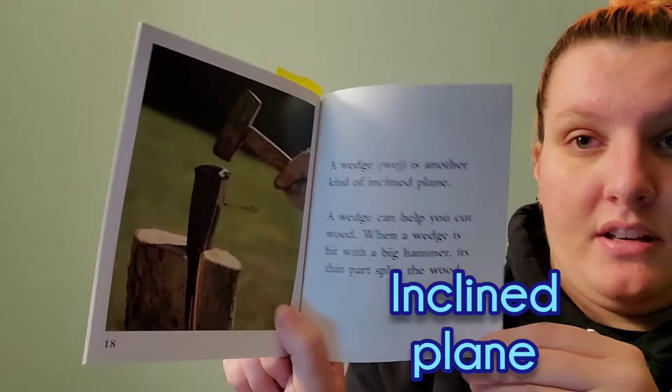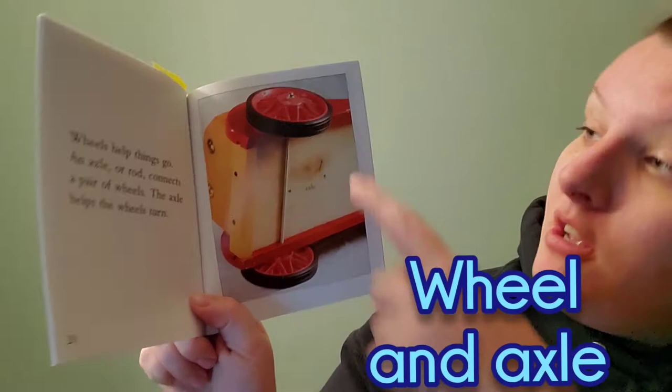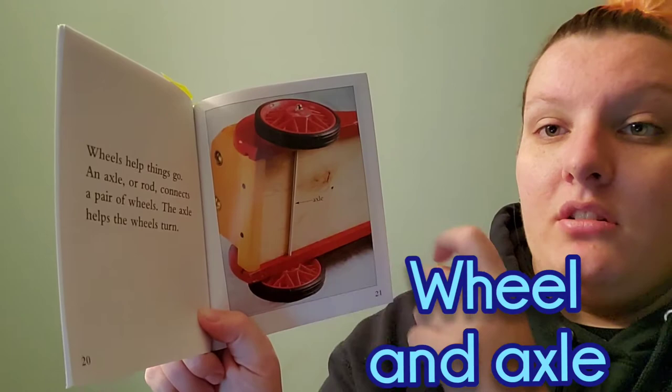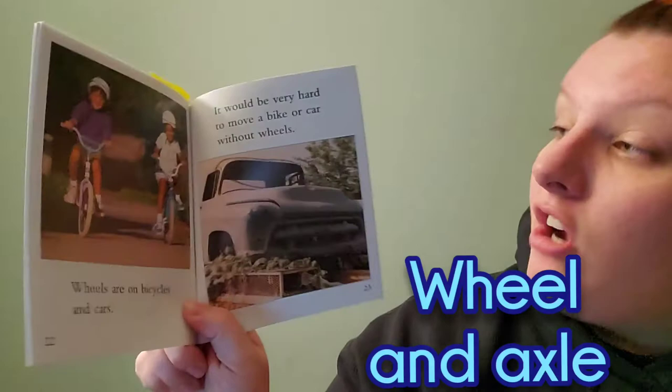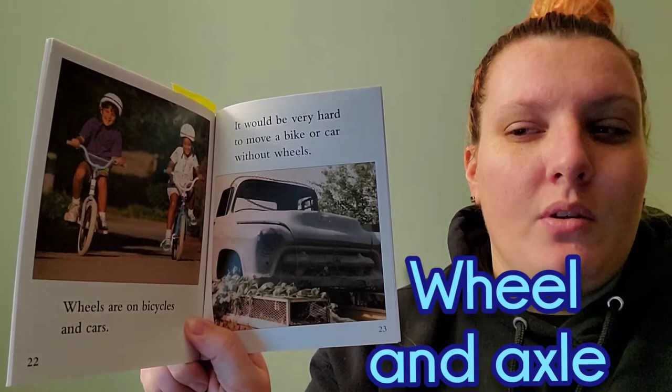Wheels help things go. An axle, or a rod, connects a pair of wheels. The axle helps the wheels turn. So here's a wheel and another wheel, and this is called the axle. Wheels are on bicycles and cars. It would be very hard to move a bike or a car without wheels. Can you think of anything else that has wheels on it? Is that something easy to move or hard to move?